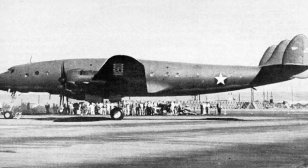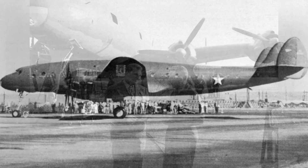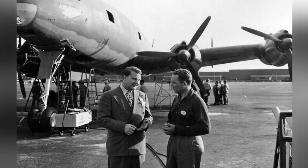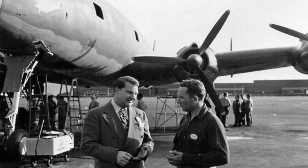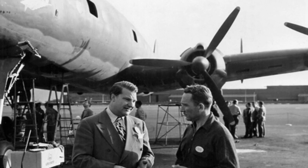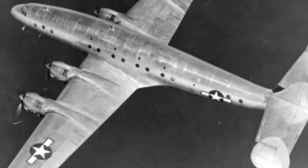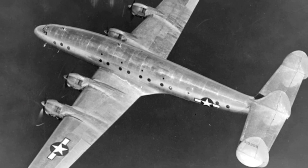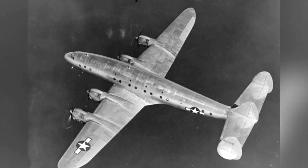The C-69 Constellation transport aircraft has an empty weight of about 22,780 kg and a maximum takeoff weight of about 32,600 kg. It has a length of about 29 m, a height of about 6.8 m, and a wingspan of about 37 m. The maximum flying speed is 530 km/h, the cruising speed is 365 km/h, the maximum ceiling is about 7,600 m, and the maximum range is about 3,900 km.